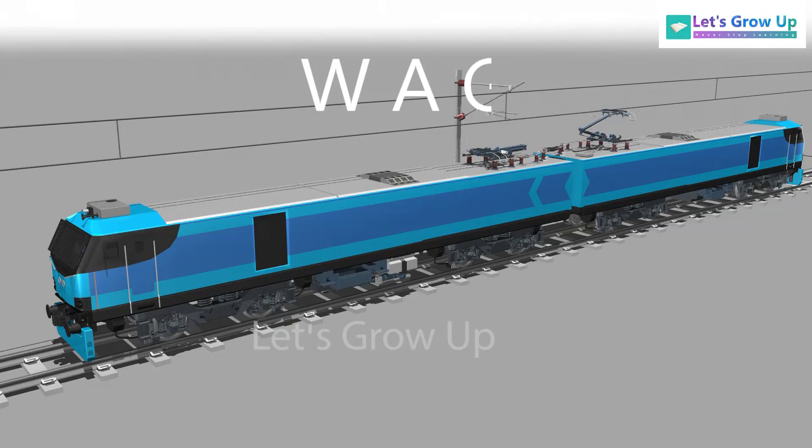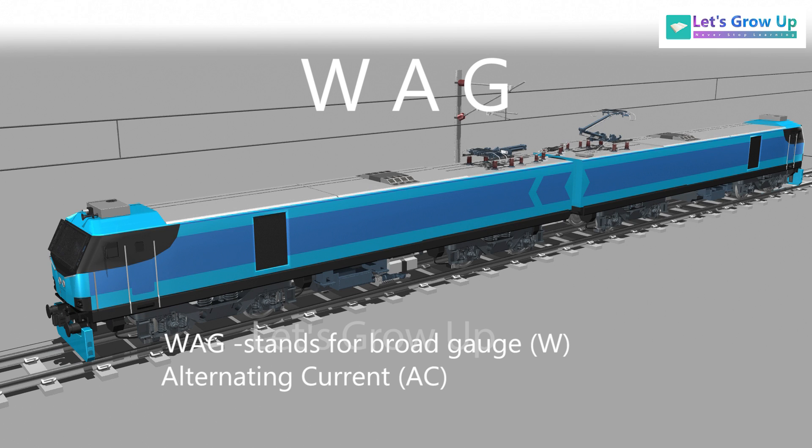W stands for broad gauge. A stands for alternating current, AC. G stands for goods traffic. And 12 stands for 12,000 horsepower.